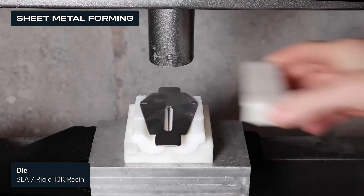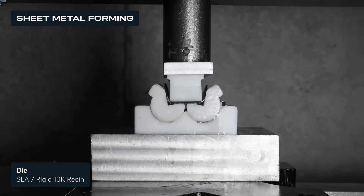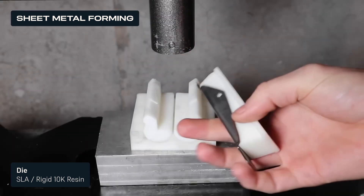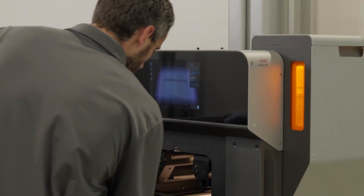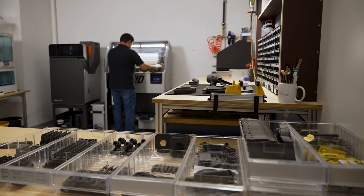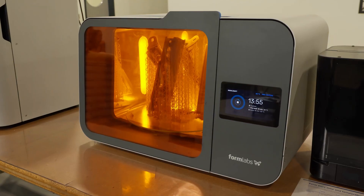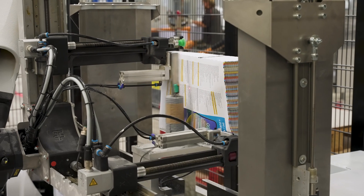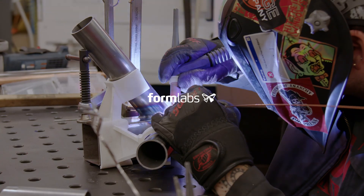In sheet metal forming, 3D printing dies produced with SLA or SLS 3D printing unlock customization and low volume production for metal parts requiring lower bending forces. 3D printing jigs and fixtures in metalworking enable faster fabrication, reduced costs, and greater design flexibility. These examples demonstrate the ability of Formlabs' technology to meet the rigorous demands of industrial environments and help you streamline your metalworking operations.